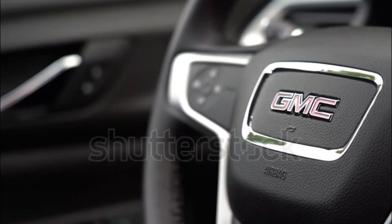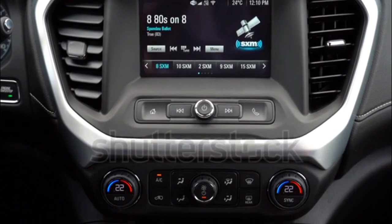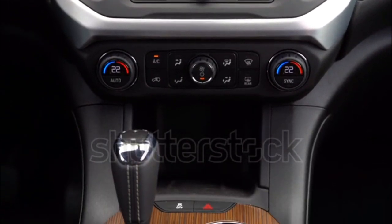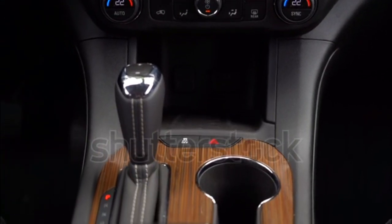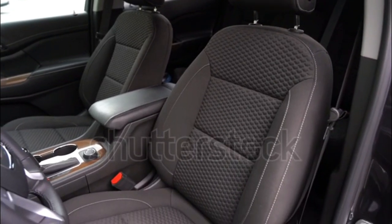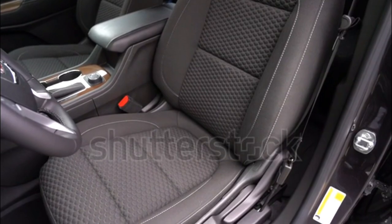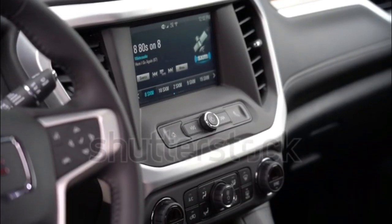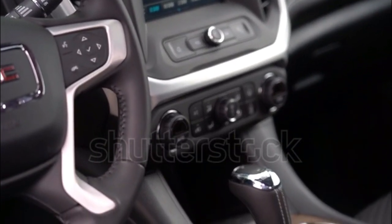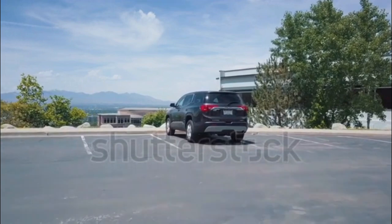Towing capacity is up to 4,000 pounds on the 2017 Arcadia, which is 7.2 inches shorter than the 2016 model. The modernized Arcadia now offers tech features including front-pedestrian braking, low-speed forward automatic braking, and a multi-camera parking system. The new all-terrain model allows for off-road fun with its advanced all-wheel drive system with an active twin-clutch, which optimizes traction for every condition. A standard rear-seat alert that reminds the driver when an item may have been left in the second- and third-row seats is also new.